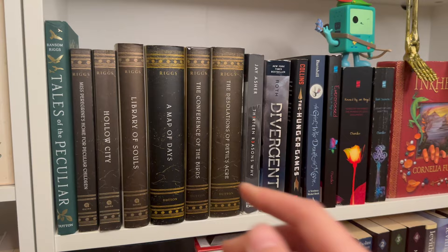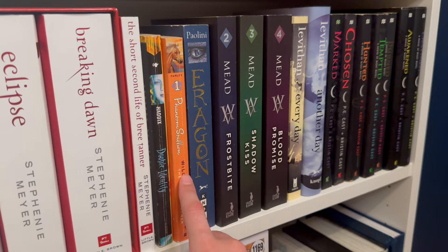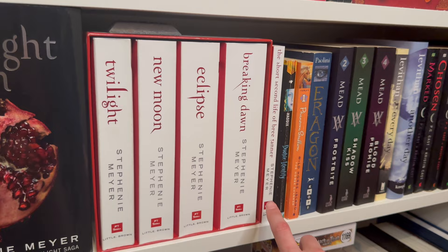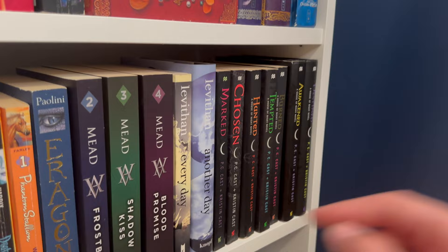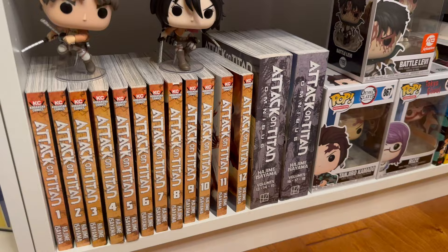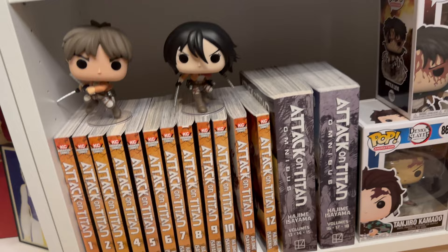These are all my nostalgic books from when I was a kid and my manga. The Miss Peregrine's Home for Peculiar Children books are here — I really enjoy those, they're really fun. I am a horse girl, don't clock me. I have the white editions of the Twilight books because I love Twilight — I am a Twilight girly and I'm happy with that. More vampire books that make me so nostalgic. Here's a closer look at my manga and some anime pop vinyls. I love Attack on Titan — it's my favorite anime, and I've read all of these manga volumes.